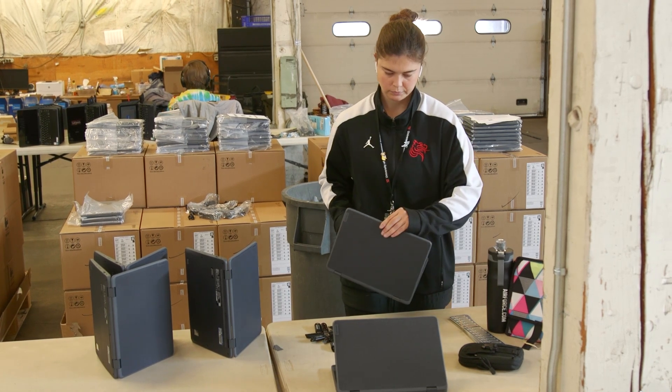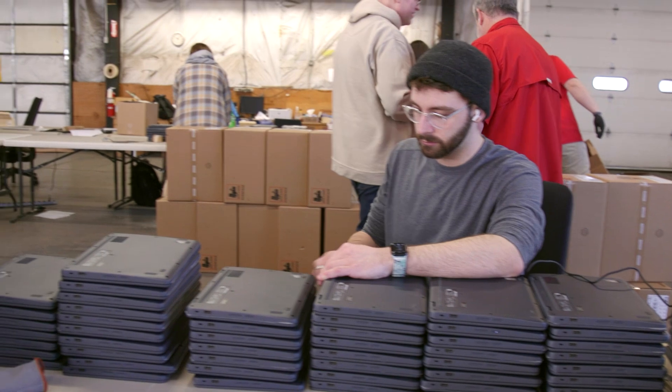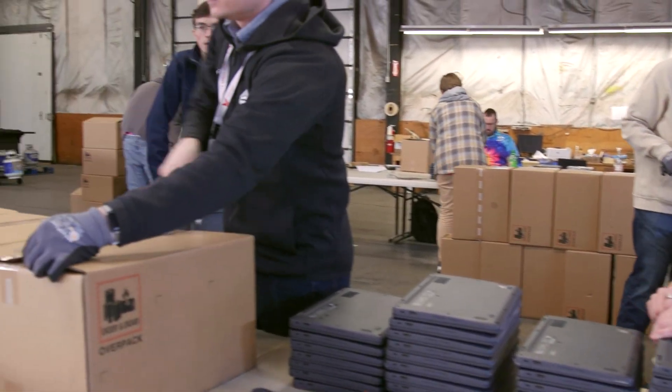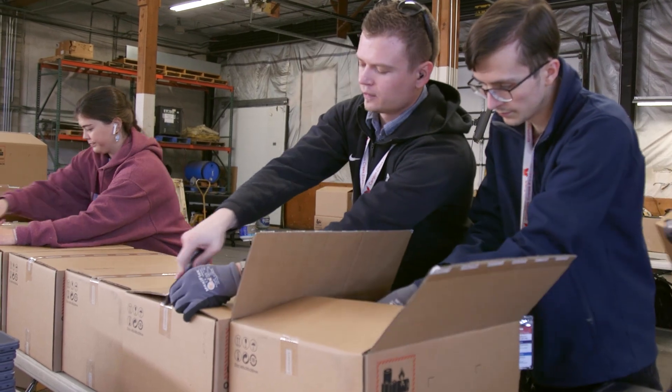We're flying through these. In three weeks we have done 52 out of 80 schools. This is the fourth shipment we've got this month, and today I think we have 3,000 — but a total of 15,000 — so it takes us two or three days to get through them all.